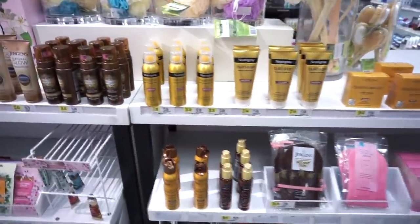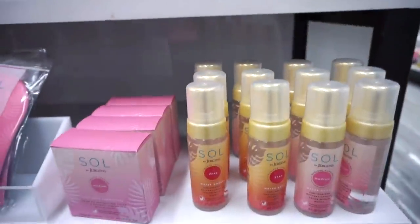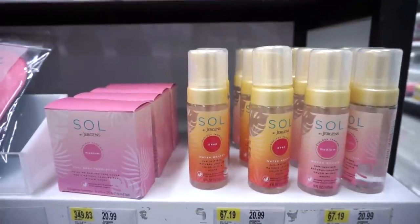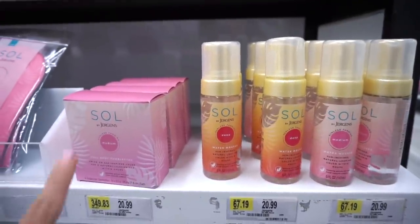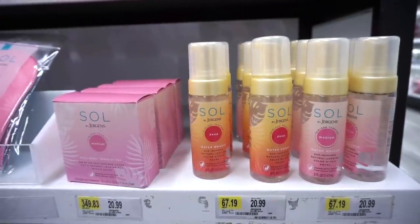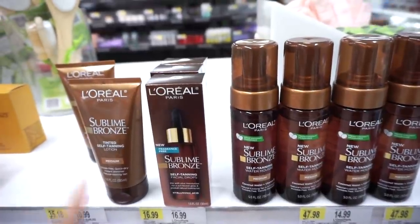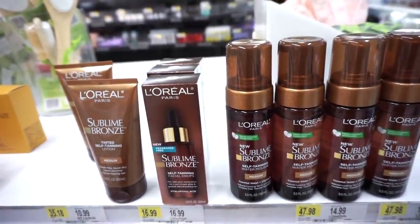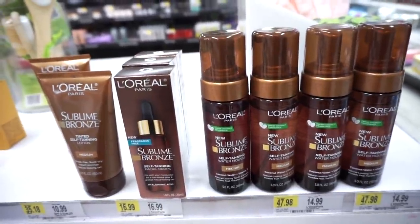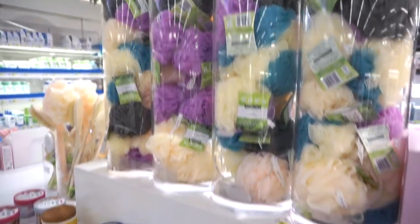On a pretty large table they have a ton of self-tanning goodies. They carry the Sol by Jergens line — full body towelettes and creams and foam. I didn't know L'Oreal also has self-tanning goods: the lotion for $10.99, face tanning drops for $16.99, and the mousse for $14.99 — pretty affordable. Let me know if you guys try these!